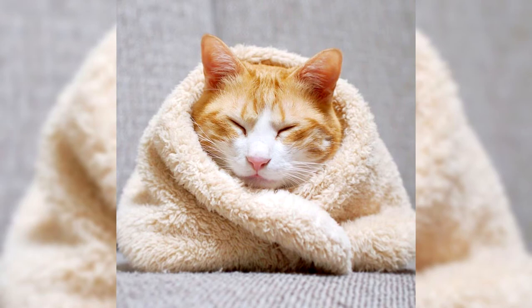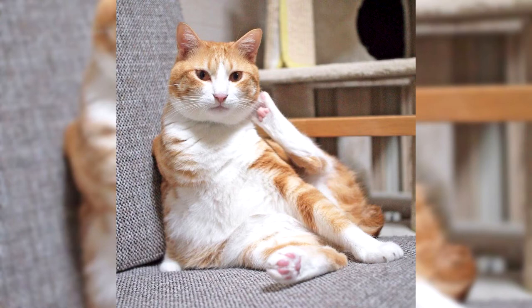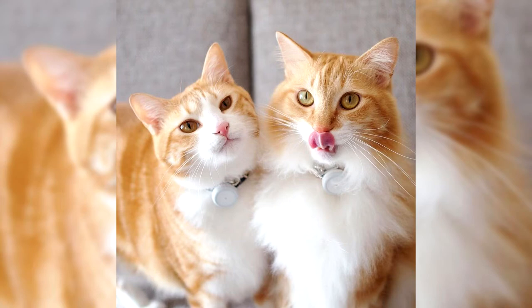Regarding disqualifying faults, the vast majority of Japanese bobtails are deprived of the right to participate in exhibitions due to malformations of the tail. In particular, if the tail is absent entirely, is slightly pubescent and does not look like a pompom, it makes no sense to show the animal to the breeding commission. Cats with the so-called retracted bobtail effect, when the pompom is at a distance of 2.5 centimeters from the back, will also not qualify.